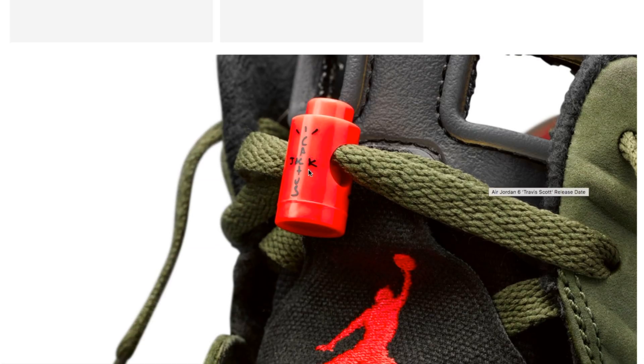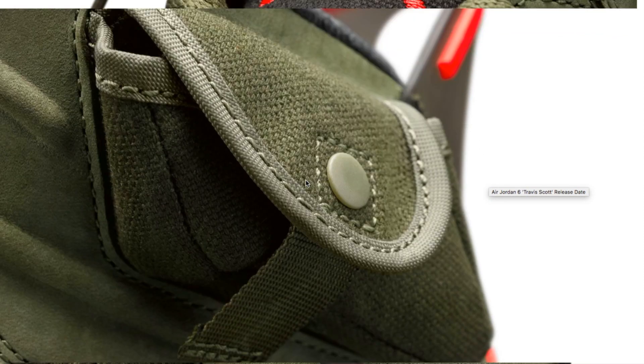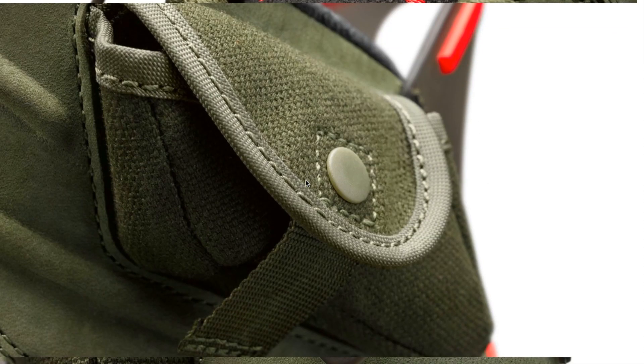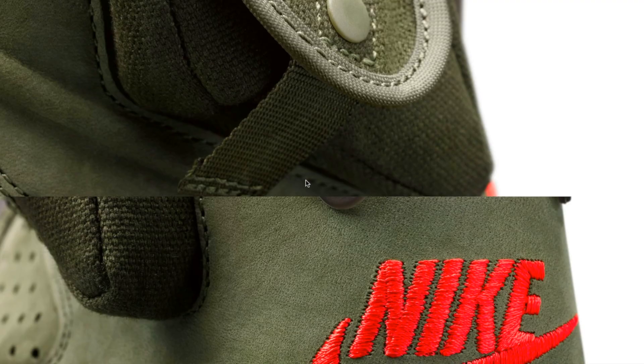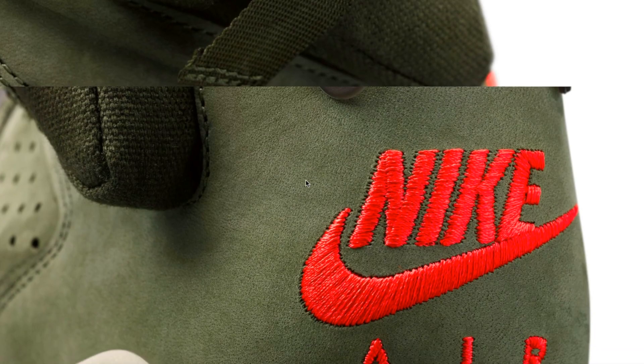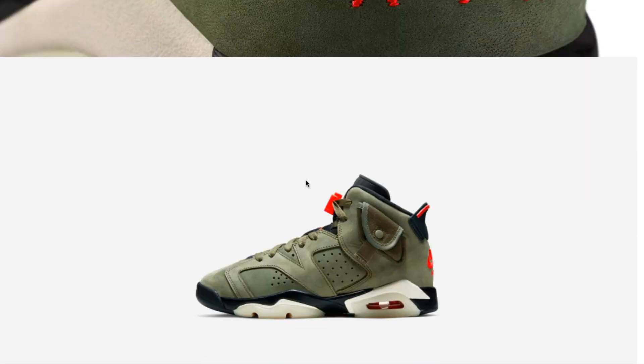On this quick release button right here there's a Cactus Jack logo as well. There's your pocket — I'm not sure what you can store in there, maybe a couple dollars. And you got the Nike swoosh logo stitching right there on the back of the heel cup.